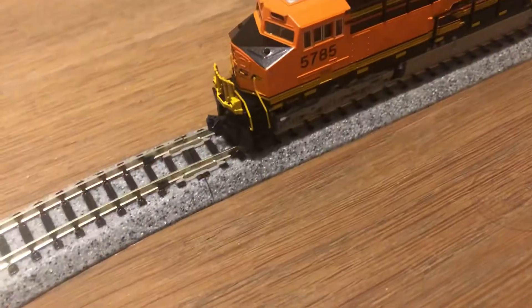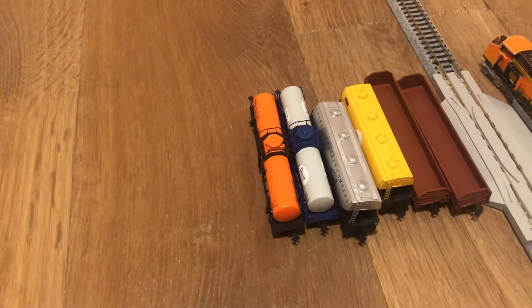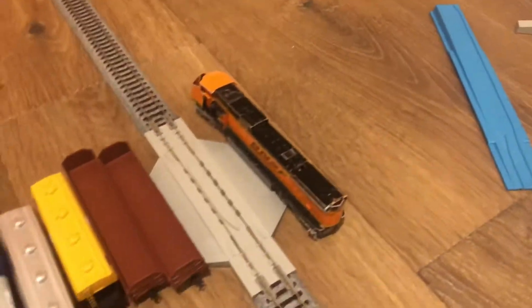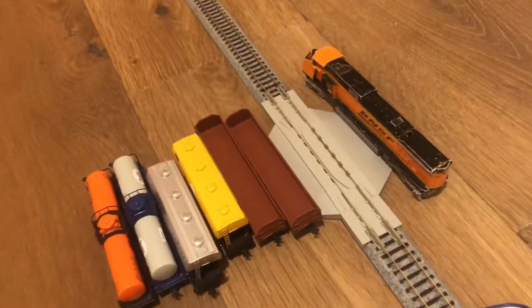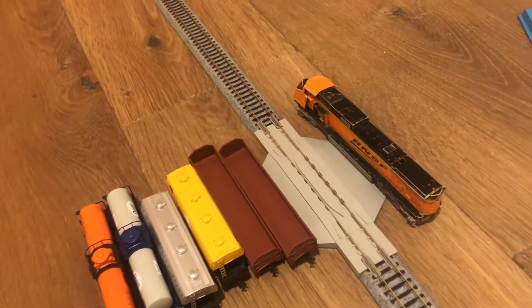My engine has arrived. The engine is BNSF 5785. In the set I got some cars and tanks and a big layout. And also there's BNSF 727 again, which was also shown in the BNSF 727 review.